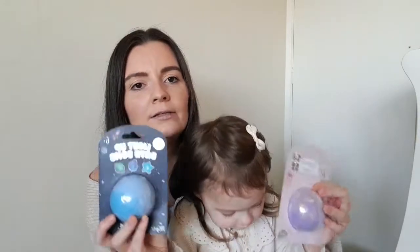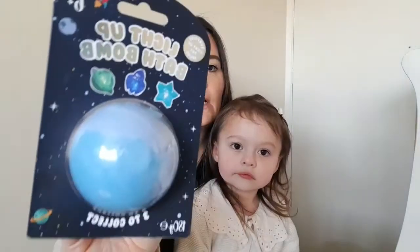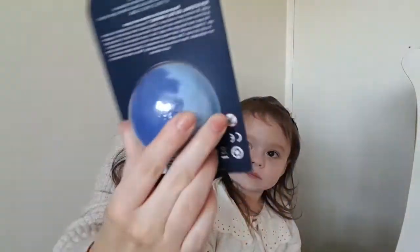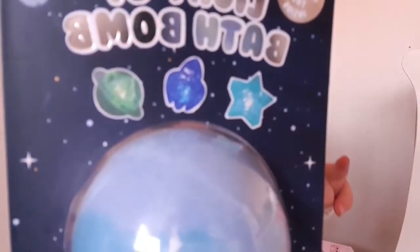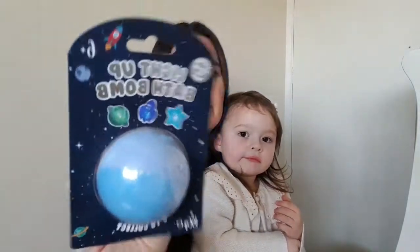Whenever we go to Home Bargains, Elsie gets a new bath bomb. They're super cheap — 1.49 — and she likes these ones because they have toys inside. So the first one she picked up was this light-up bath bomb in three different shades of blue. There are three little shapes inside: a star, a rocket, and a planet, and you can get one of those inside a little plastic egg that lights up. It does say six plus but I'm with her all the time when she's having a bath.